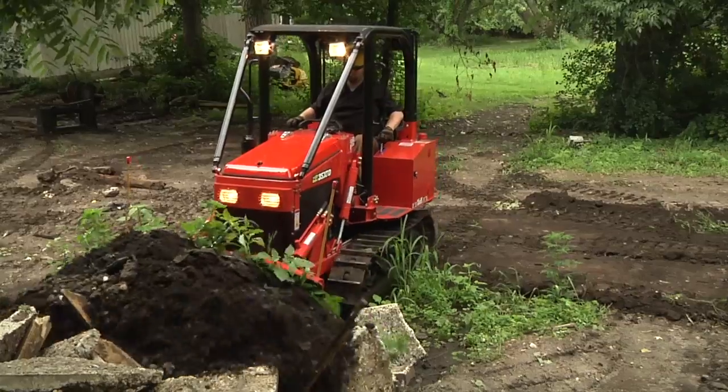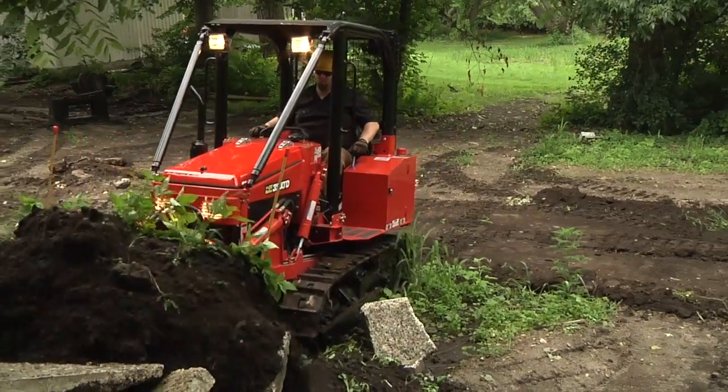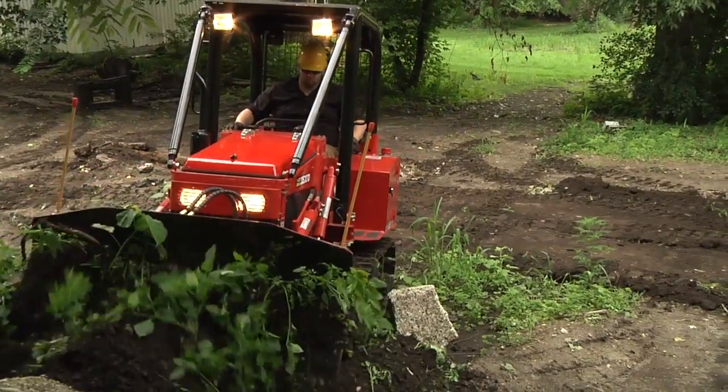Take control of your toughest jobs with the strong and versatile Nortrac 35 XTD Bulldozer.